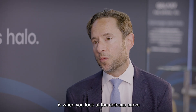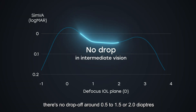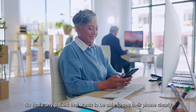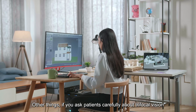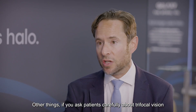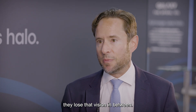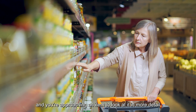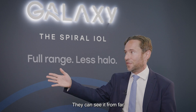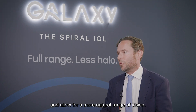The interesting thing about our results is that when you look at the defocus curve and compare it to a trifocal lens, there's no drop-off around a half to one and a half or two diopters, which is the full intermediate range. So that's any patient that wants to see their phone clearly, or their laptop or screen at work clearly. If you ask patients carefully about trifocal vision, they find it really frustrating — approaching something from a distance that they need to see up close, they lose that vision in between. A good example is when you're shopping: as you approach an item to look at it in more detail, they can't see it as they approach. They can see it from far and they can see it close, but they lose it in between. So the Galaxy simulates a more natural range of vision.